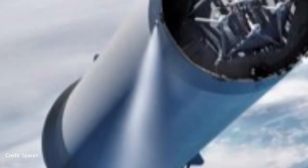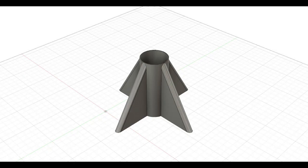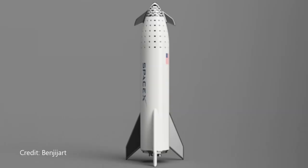Control thrusters alone was not going to do the job, so they started looking into other options. In 2018, the new version of BFR emerged. This version had three fins, or as Elon prefers to call them, body flaps, two of which were articulating. The only purpose of the third fin was to be used as a landing leg.